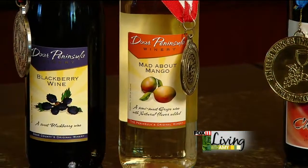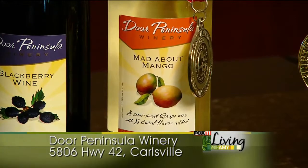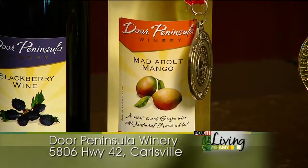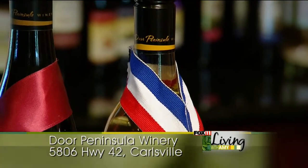Mango is one of our most popular fruit wines. It won a double gold and best of class, which is the best award you can win in a category. It's a really light, sweet, and well-balanced wine, and pairs well with a lot, especially with summer foods.